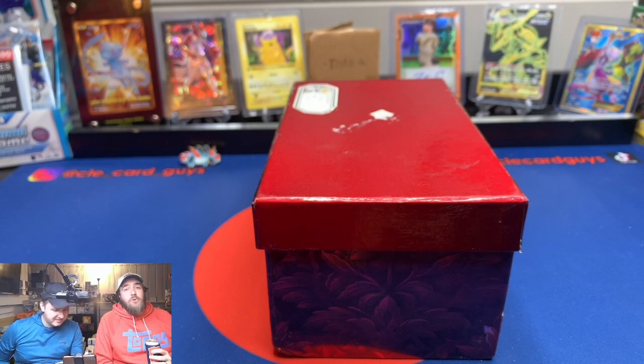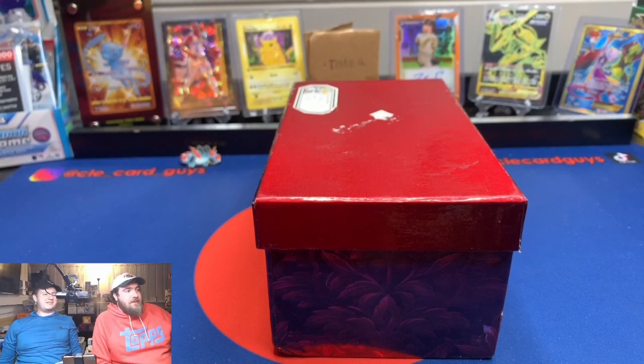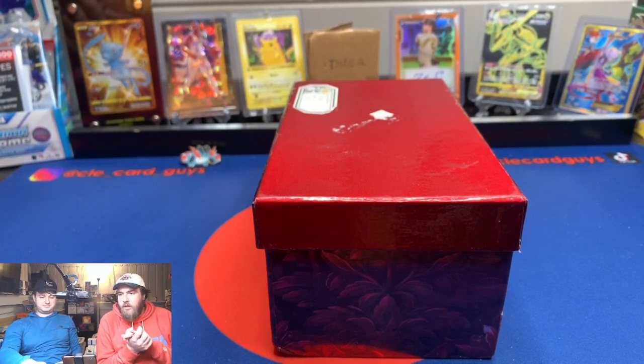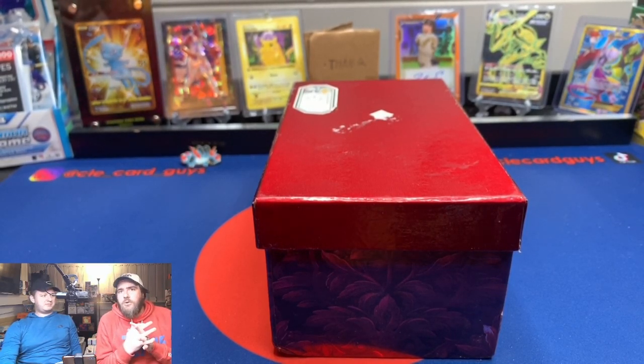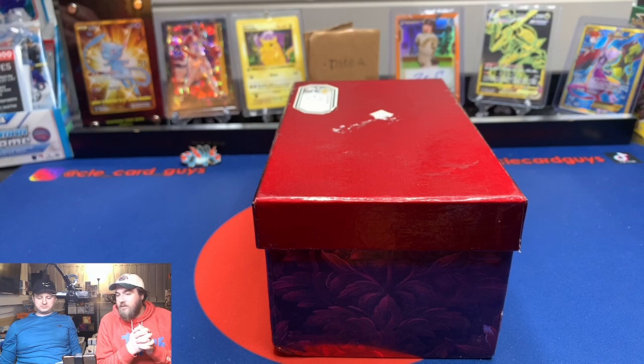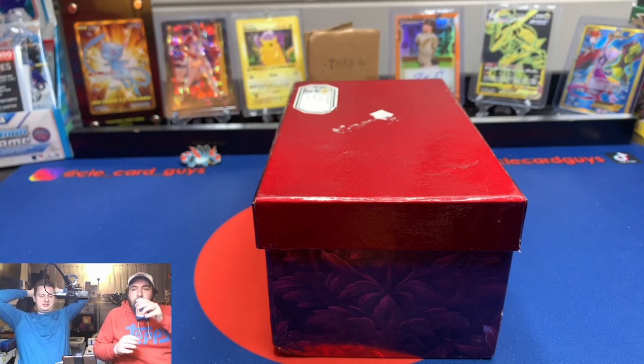Welcome back, card fans, to a pretty cool special video. Every now and again this is my favorite kind of video. We've done a couple of these with Pokémon, we've gone through a couple old binders — some of those old binders from your uncle. It's just boxes of cards that we find from our childhood, past, or previous collecting experience.